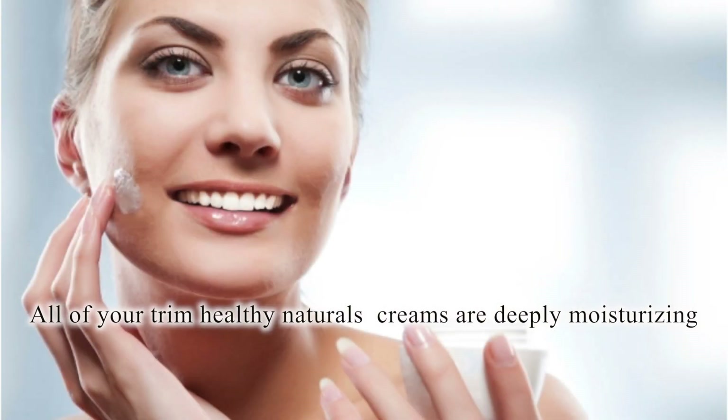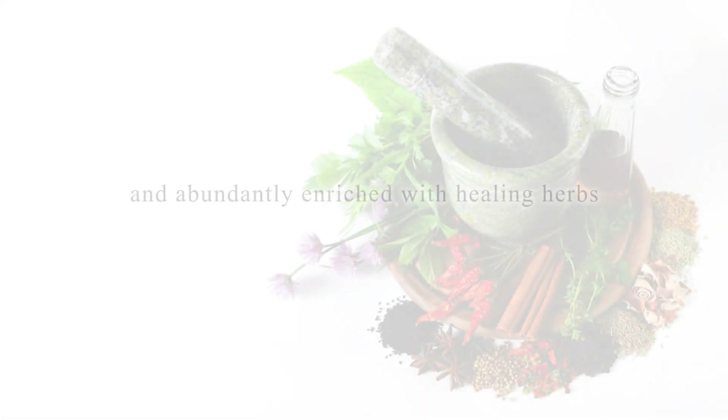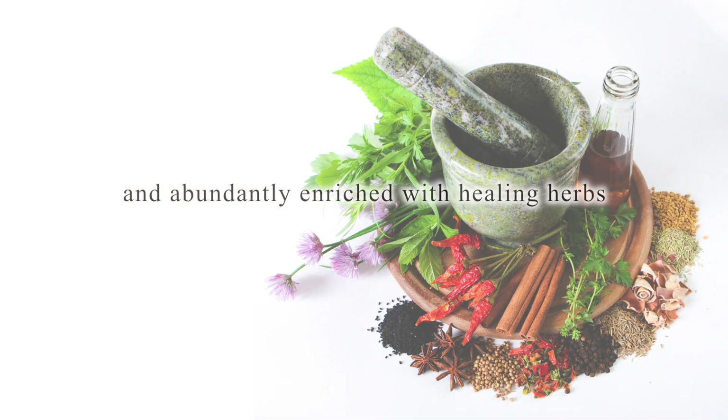All of your Trim Healthy Natural Creams are deeply moisturizing, anti-aging, restorative, full of antioxidants, and abundantly enriched with healing herbs.